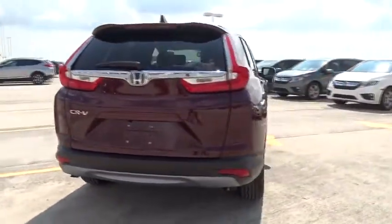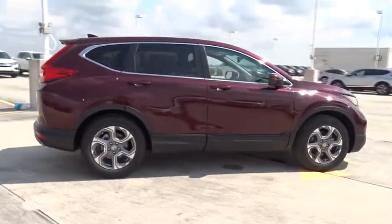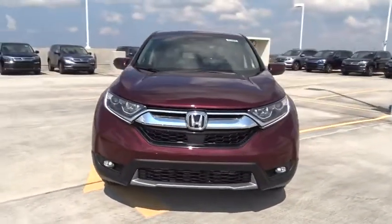Here are some of this vehicle's great options: remote engine start, front wheel drive, compass, fog lamps, heated driver seats, remote power door locks, power windows, daytime running lights, airbags, tachometer.